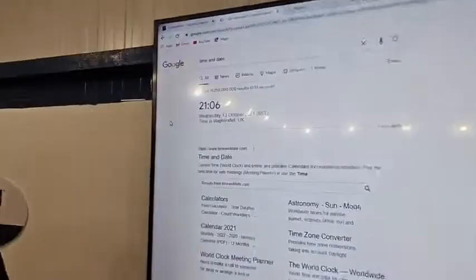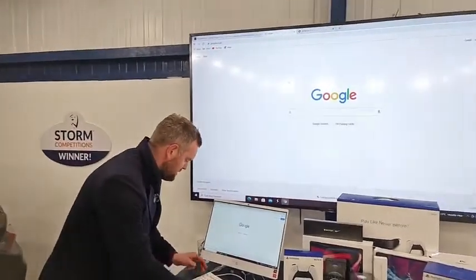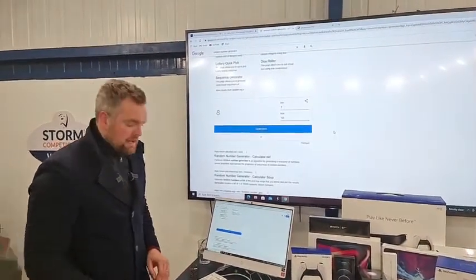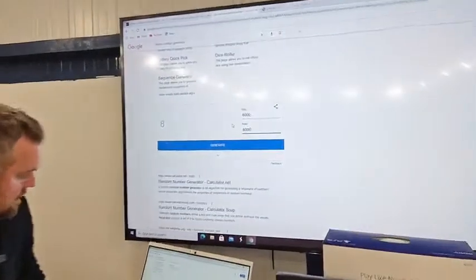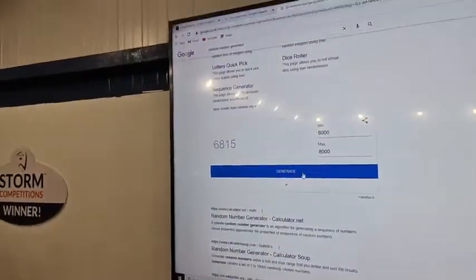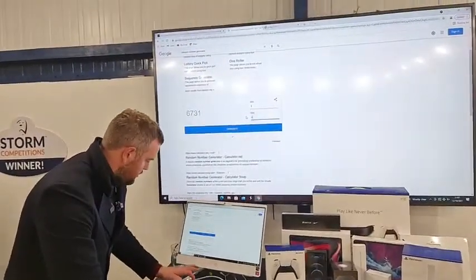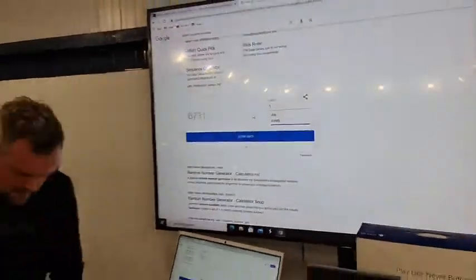Right, catch my breath - you ready Alex? Yeah! Motorhome number 39, refresh time and date - zoom right in there. Six minutes past nine, Wednesday the 13th of October 2021. We use Google random number generator to select the winner. The way it works: min to max - there are 4,999 tickets for motorhome 39. To show you how it works outside the range, say 6,000 to 8,000 - zoom in there Alex - I click generate, and that's working correctly.